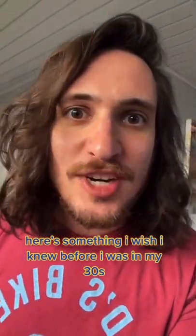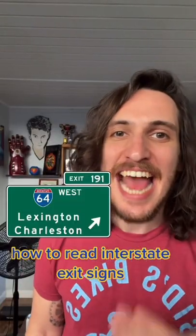Here's something I wish I knew before I was in my 30s: how to read interstate exit signs. Specifically, the importance of the position of this little guy.